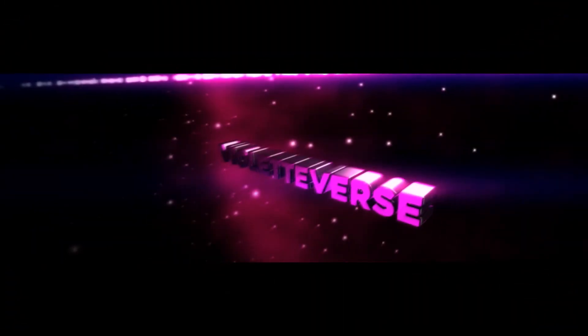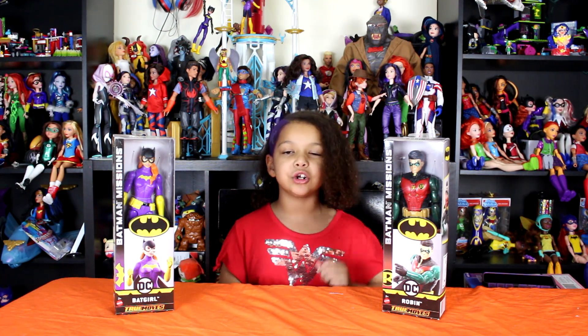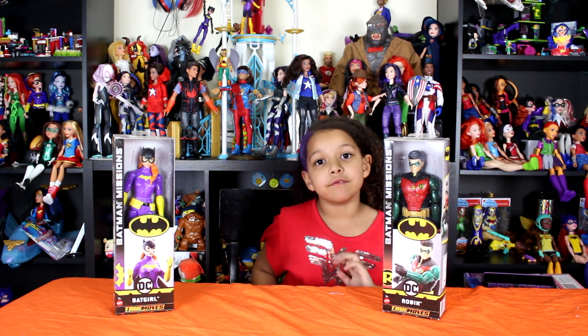Woohoo! It's time to get ready! Hey guys, it's me, Violet.